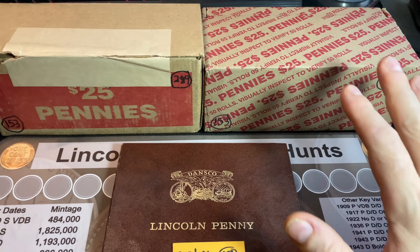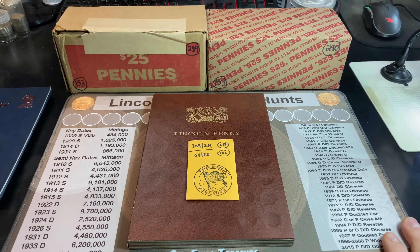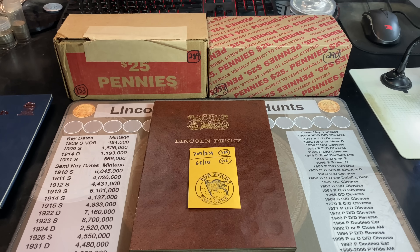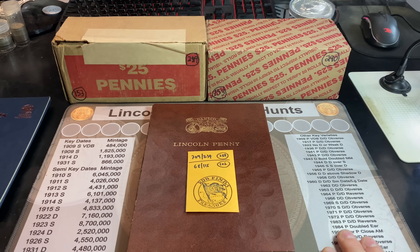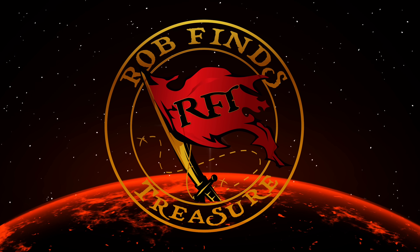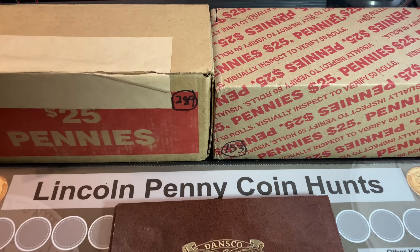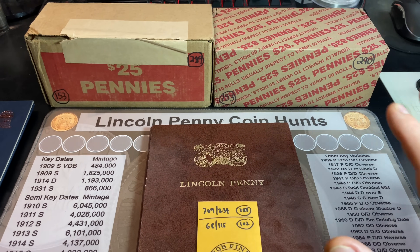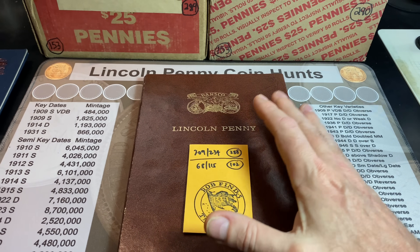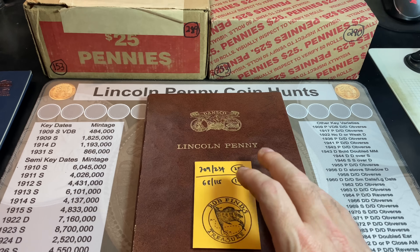It's been a while since we've slotted a cent in this Dansko Lincoln penny album from coin roll hunting. Let's see if today is the lucky day we finally find another penny for the collection book. Hey everyone, it's Rob Feint Treasure. Welcome back to my channel. We have a two-box penny hunt in our quest to slot another cent in my Dansko Lincoln penny album, and we're going to hunt the 100 rolls in front of me and see if we can find some goodies.